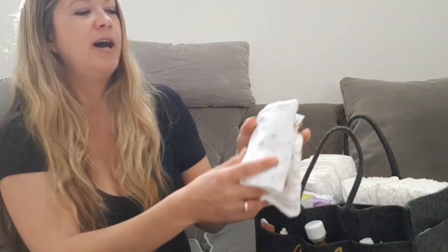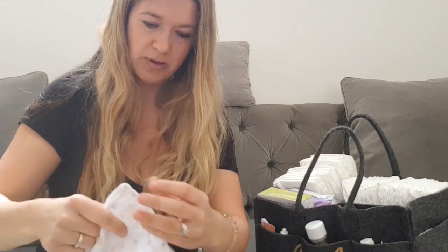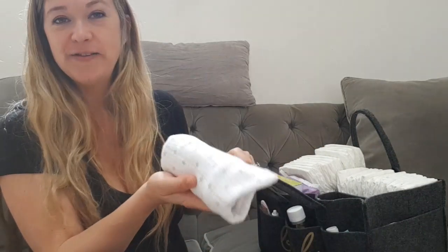Next I have a muslin — a square one with grey stars, I think from Sainsbury's. I always have muslins; I'm sure all mums do. They're a godsend for wiping and for laying down so you don't ruin someone's couch when you visit their house.